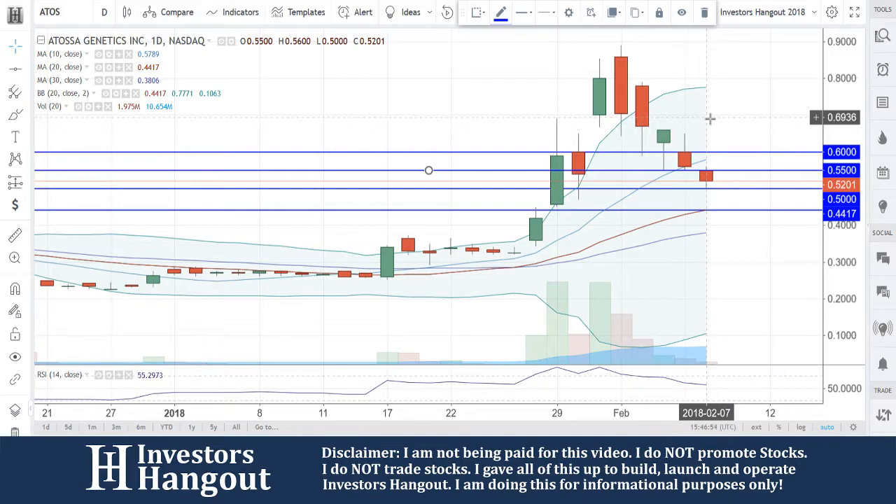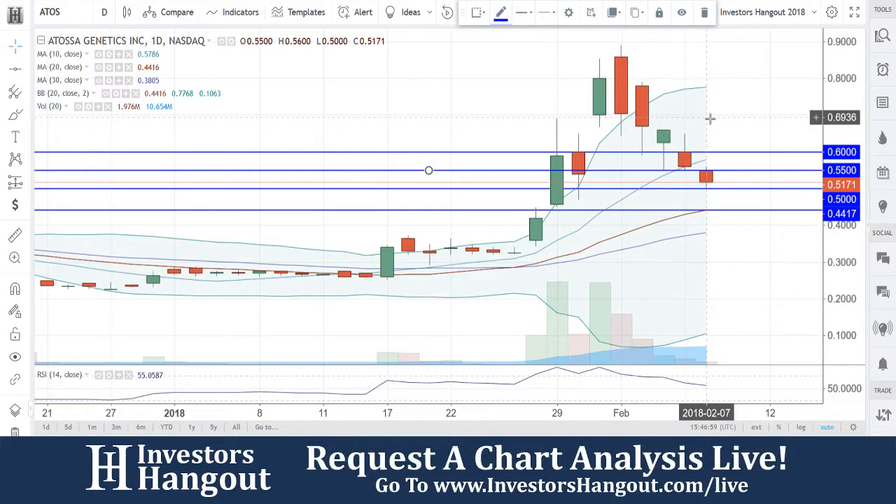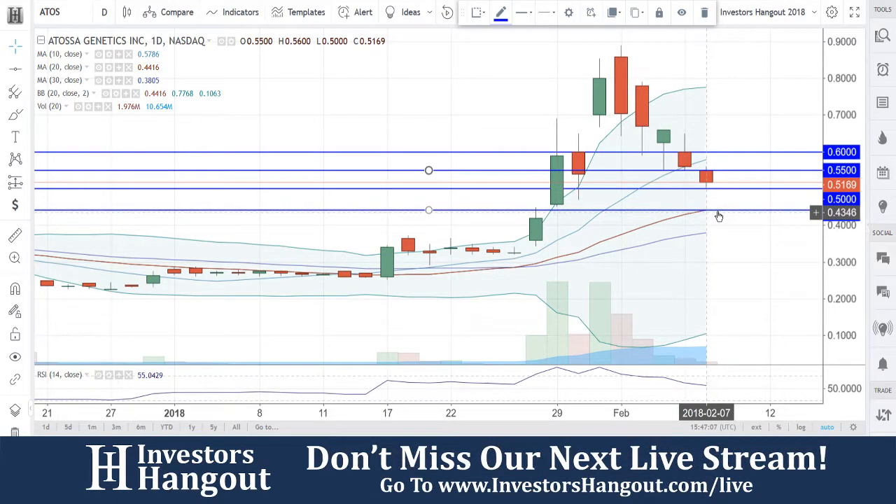So that's going to confirm my support and resistance levels at $0.55 and $0.60, and $0.44-$0.45. That $0.45 level is probably going to be closer to $0.45 by the time that 20-day simple moving average gets up there. I think that's going to be based off of what we're seeing right now.